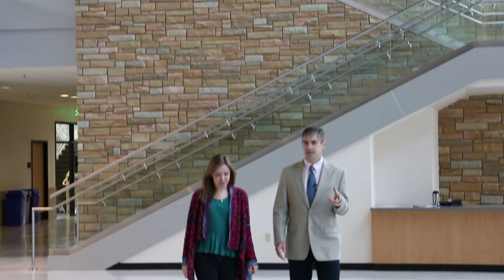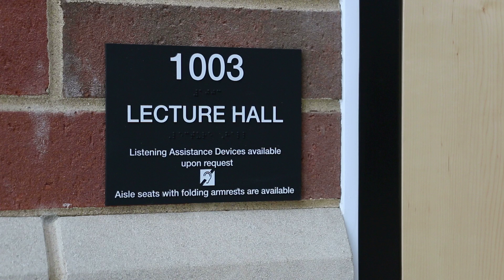One of the great things about this new building is the classroom spaces and the technology in the classroom spaces. We've got six lecture halls in here and I'll show you the first one here in the lobby. This is the medium-sized classroom in the new building — it seats 75 students and there's a lot of new technology in this classroom.